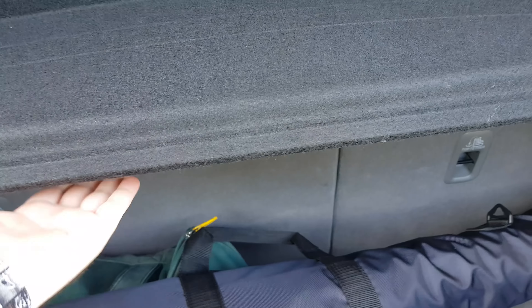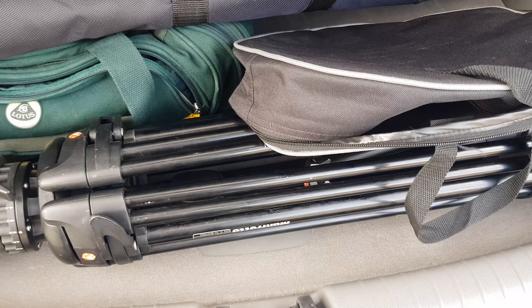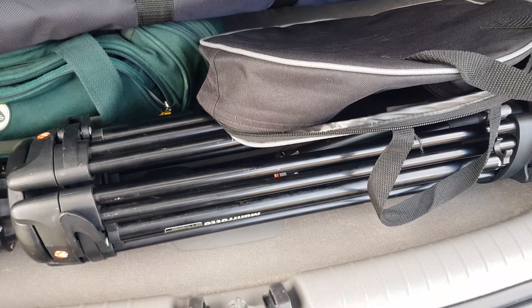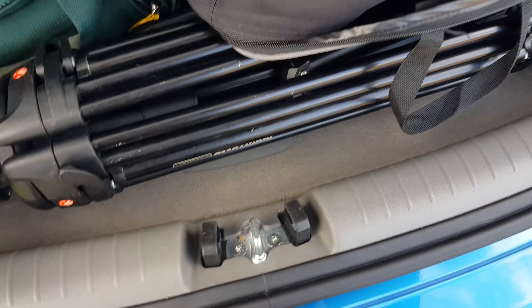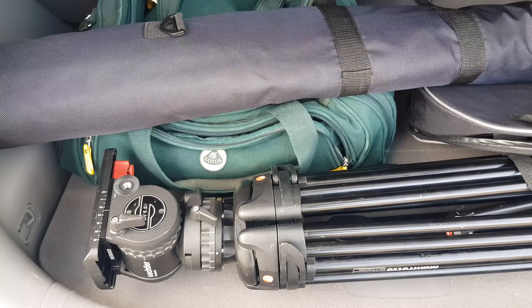I'm not sure where else they could have put them — even hidden up here somewhere would have been easier than under here. At least the boot floor folds a little bit; there's a crease in it so I can get into it if there are just a few things in the boot. But when it's full, you're stuffed.